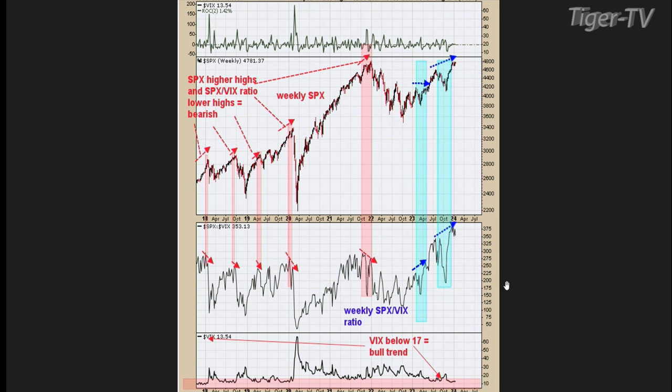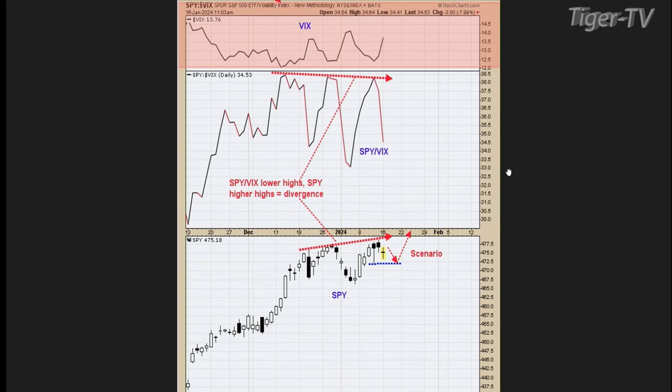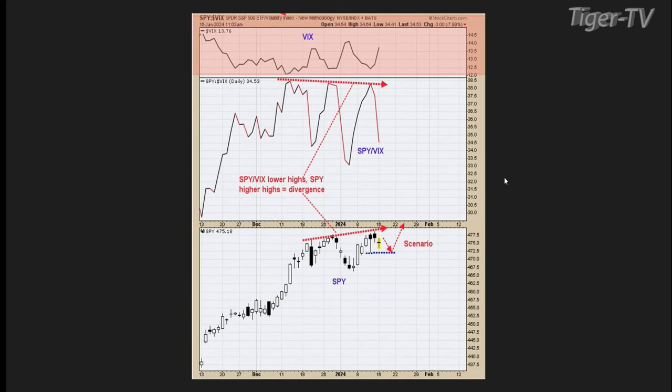Everything looks fine, and on an intermediate-term basis this looks actually pretty good. Let's flip to the short term — chart four. On the daily timeframe, this is the same ratio. The bottom window is the SPY, the next window up is the SPX/VIX ratio. Since mid-December, this ratio has made lower highs, not much, but lower highs, as the S&Ps made higher highs. That's the divergence, but it's on a daily timeframe only, not on a weekly. It does suggest we're in a consolidation phase.